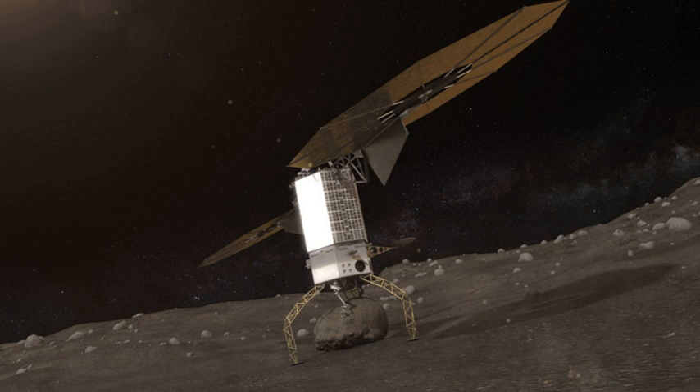The Asteroid Redirect Mission, also known as the Asteroid Retrieval and Utilization Mission and the Asteroid Initiative, was a space mission proposed by NASA in 2013. The Asteroid Retrieval Robotic Mission spacecraft would rendezvous with a large near-Earth asteroid and use robotic arms with anchoring grippers to retrieve a 4-meter boulder from the asteroid. The spacecraft would characterize the asteroid and demonstrate at least one planetary defense technique before transporting the boulder to a stable lunar orbit.